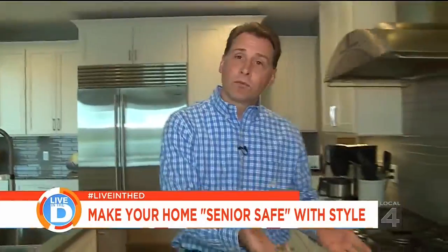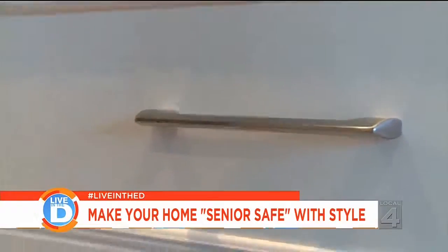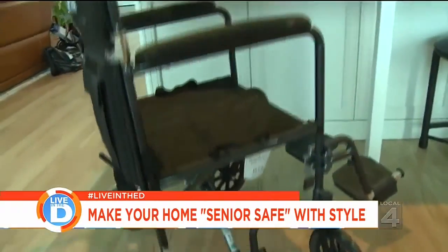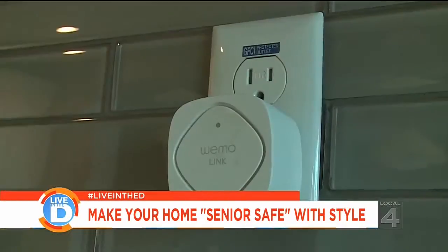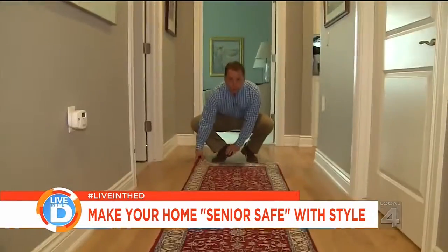Accessibility is key in the kitchen. What you want to have is drawers versus doors in your cabinets — easy to grab things. Notice the handles, easy to get your fingers in behind them. One more point is a wheelchair height countertop. For hallways, you want them well lit with easy access to the light switches, and no throw rugs.